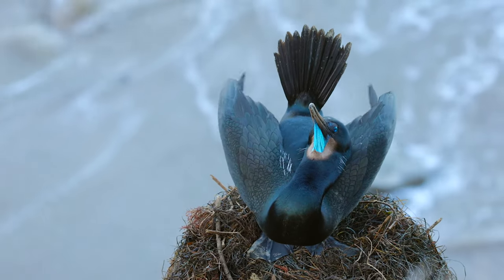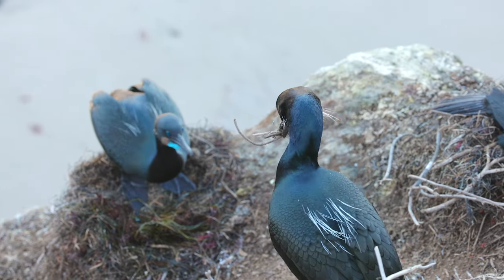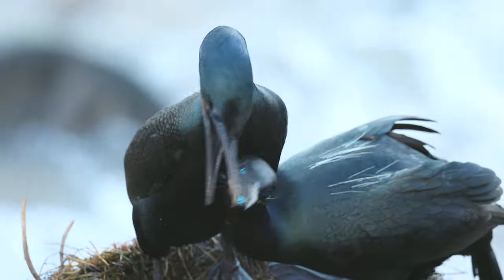Male cormorants partially build a nest and do a display to attract a mate. Eventually, they share a courtship dance display to select a partner.